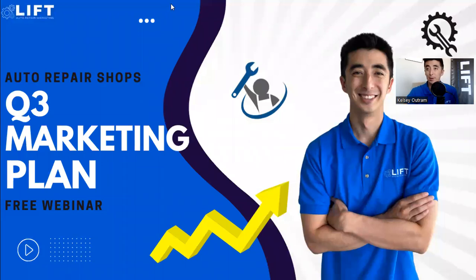Thank you for jumping on with me, I really appreciate you guys joining in. We'll be doing a webinar on the Q3 second half marketing plan, just to make sure you have all your ducks in a row and we set you up to accomplish your goals for this year and hopefully blow past them. We'll be going over some of the key metrics, so let's go ahead and jump right in.